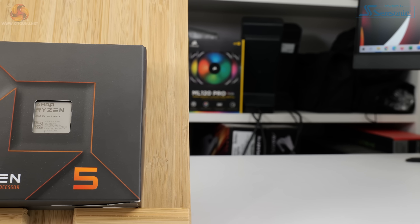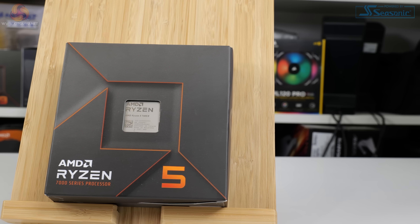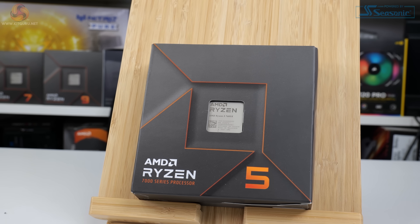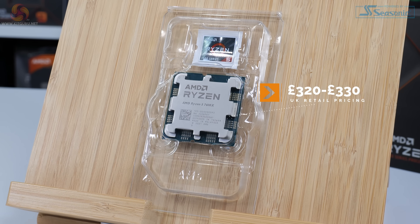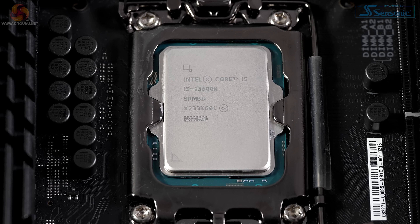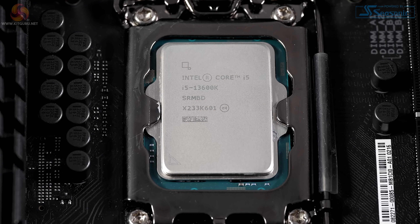Things are heating up in the more budget-friendly segment of the CPU market. I say budget-friendly with trepidation, as the circa £400 and lower mid-range section is still pricey. We have the new Zen 4 AMD Ryzen 5 7600X that we will be looking at today, and it has tough competition from the slightly more expensive Intel Core i5-13600K Raptor Lake competitor.